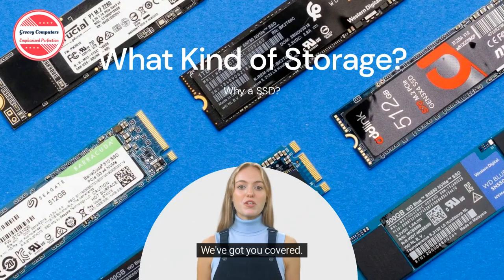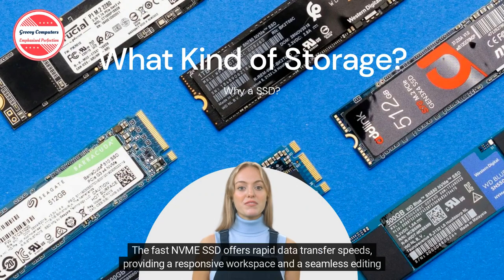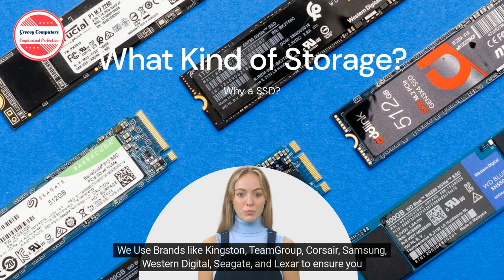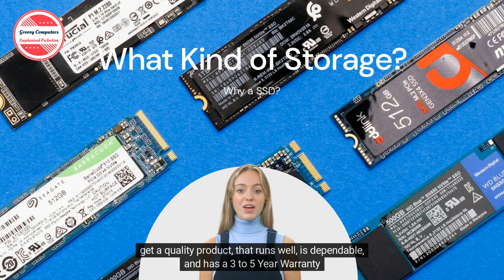Storage. We've got you covered. The fast NVMe SSD offers rapid data transfer speeds, providing a responsive workspace and a seamless editing process. We use brands like Kingston, Team Group, Corsair, Samsung, Western Digital, Seagate, and Lexar to ensure you get a quality product that runs well, is dependable, and has a three to five year warranty.